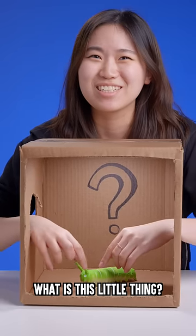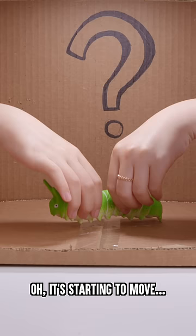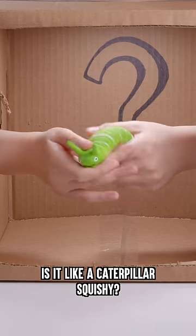What is this? What is this little thing? Oh, wait — no! Oh, it's starting to move. Oh no! I don't like bugs. I feel like it's a bug. Is it like a caterpillar squishy?